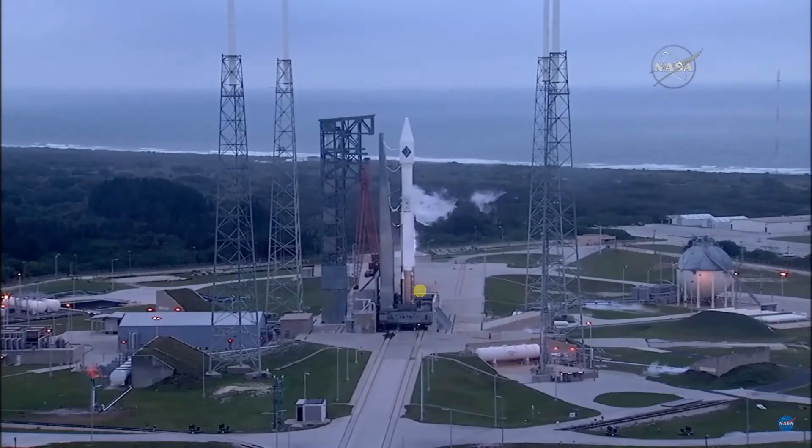Just seconds before liftoff, the RD-180 engine ignites, performs a health check, followed by ignition and liftoff.